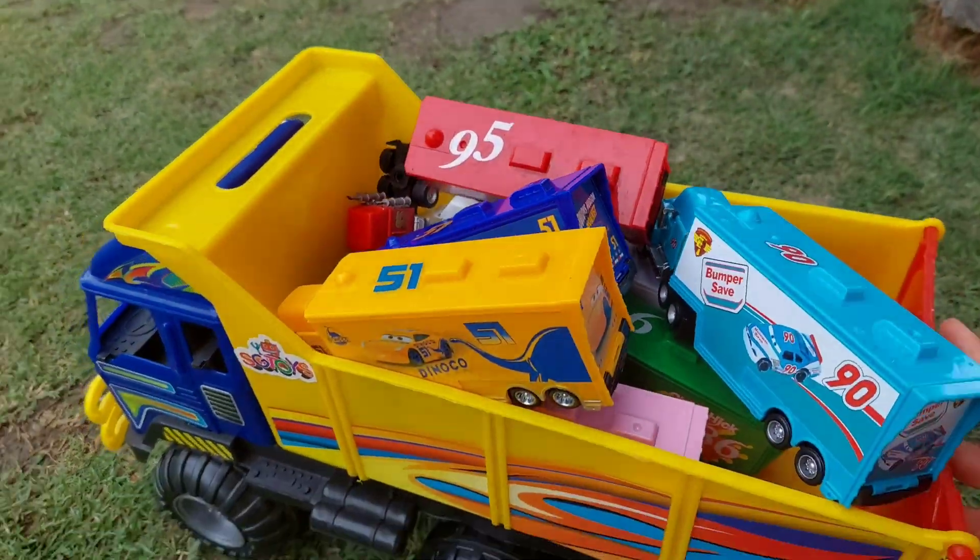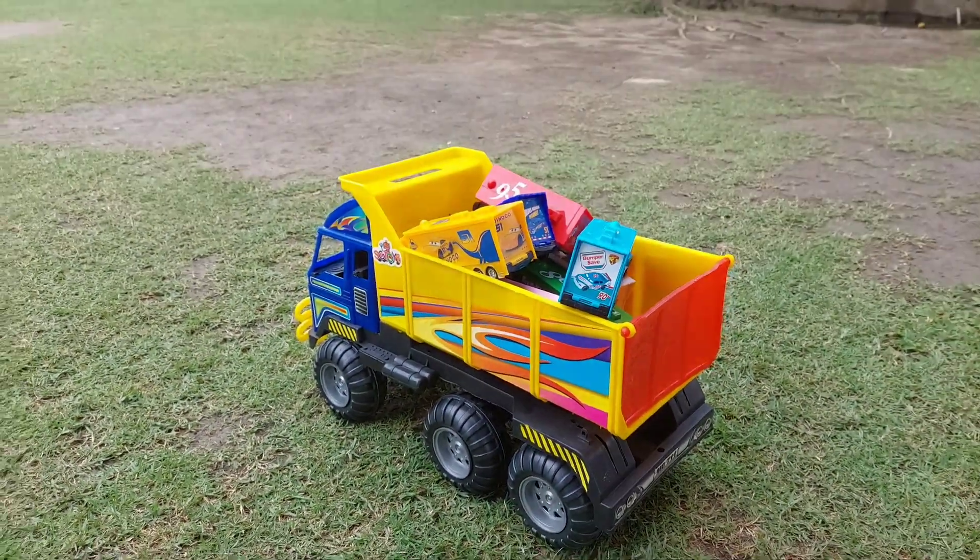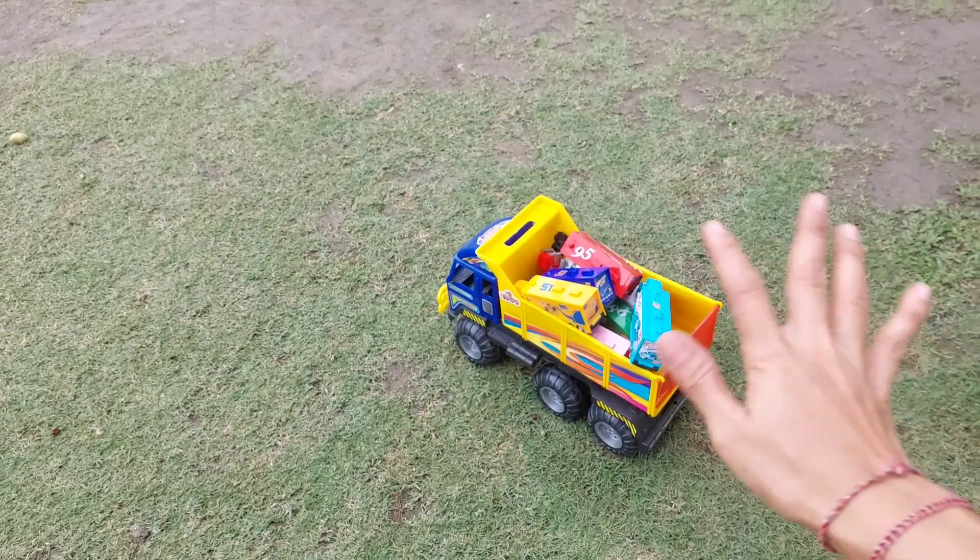Wow, so many cars — I found them all! Look at this. Thank you for watching guys, don't forget to subscribe for more videos. Bye bye!